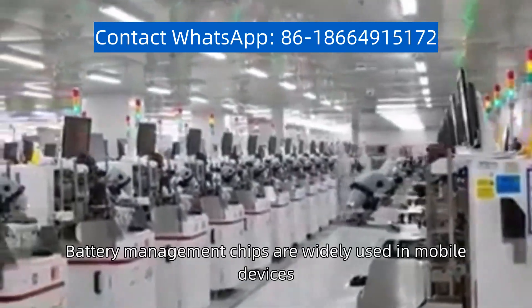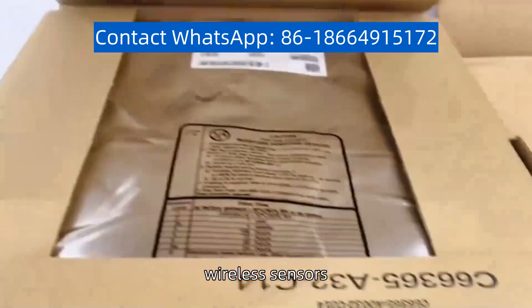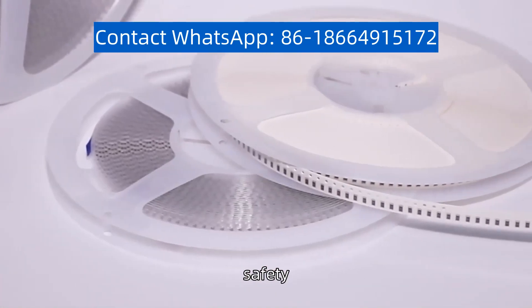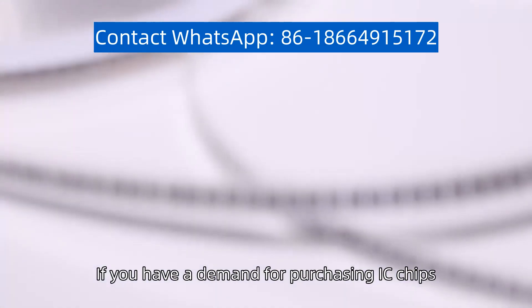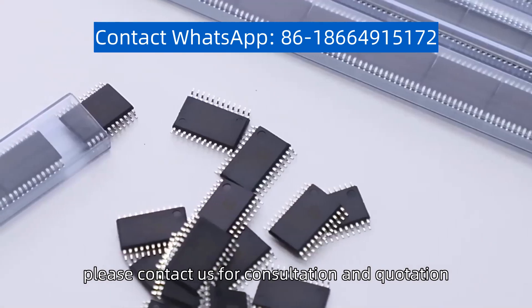Battery management chips are widely used in mobile devices, electric vehicles, wireless sensors, and other fields to improve battery performance, safety, and lifespan. If you have a demand for purchasing IC chips, please contact us for consultation and a quotation.